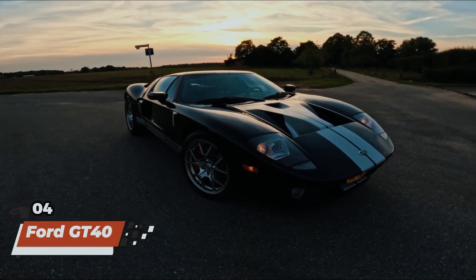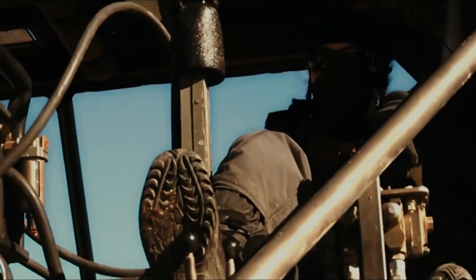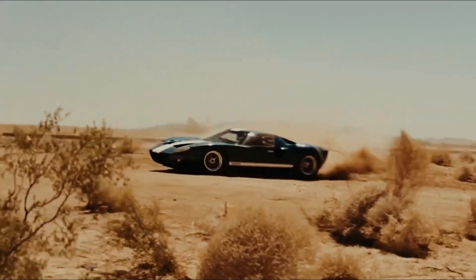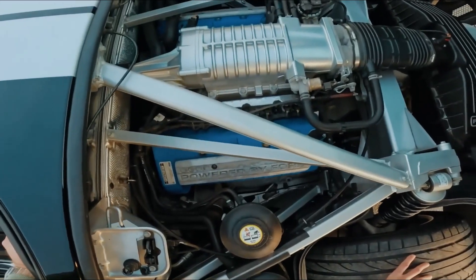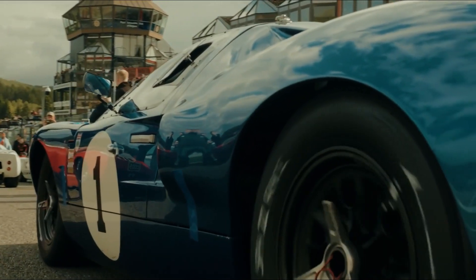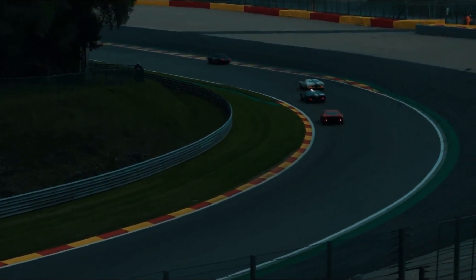Speeding into the fourth spot on our list is the Ford GT40, a legendary racing icon that made a memorable appearance in Fast 5. With its timeless design, raw power, and racing pedigree, the GT40 captured the hearts of gearheads and racing enthusiasts around the world. Driven by Dominic Toretto and his crew during an audacious heist, this American classic proved its worth on both the track and the silver screen, delivering pulse-pounding action and heart-stopping thrills in equal measure. From its roaring engine to its sleek aerodynamics, the GT40 remains a testament to the enduring legacy of speed and adrenaline.